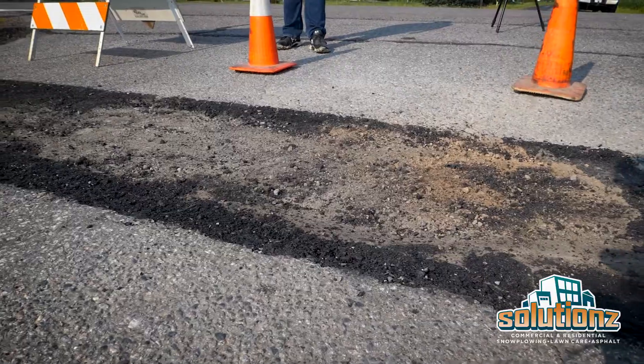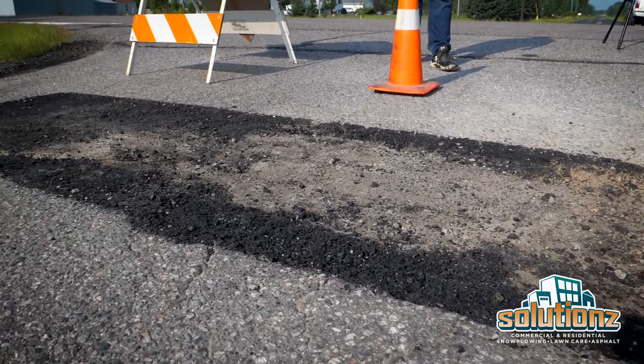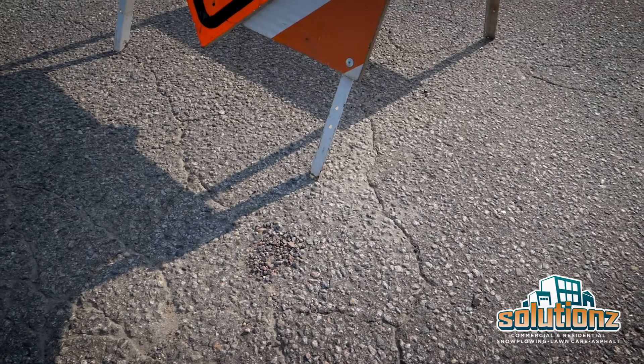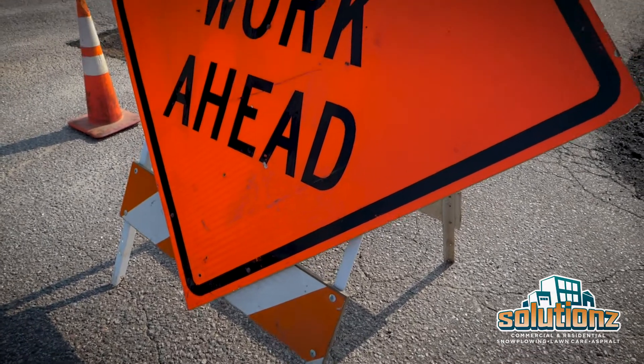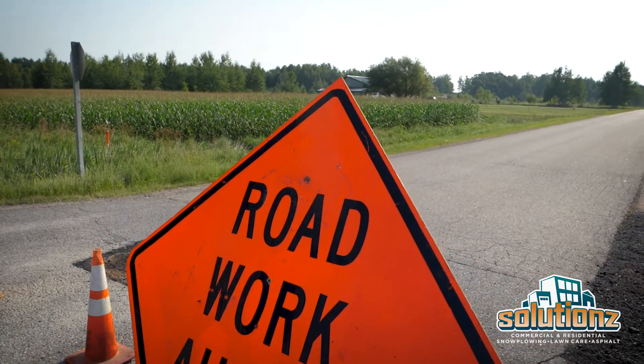So when you talked about repairing this pothole here with an infrared hot patch, how is that different than cold patch? Cold patch is a temporary fix for the off-season, would be the wintertime. The problem with cold patch is the first time you put a plow to it or actually use it, it will come right out. It's a temporary band-aid.